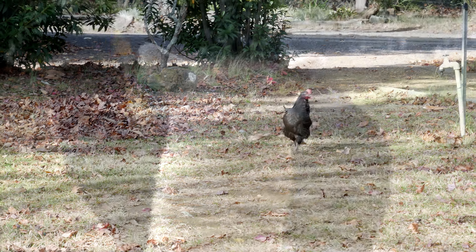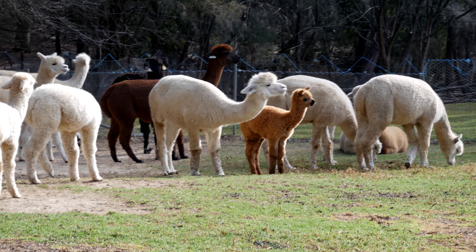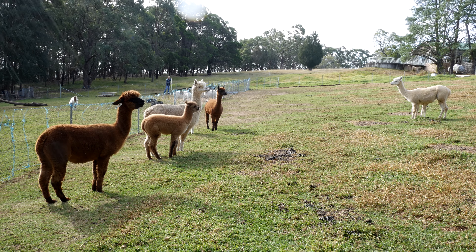The best thing about the farm was that there were very cute animals to play with. In this farm there were chickens, ducks in the pond, and even a peacock. Most of all, there were many alpacas because this was an alpaca farm.